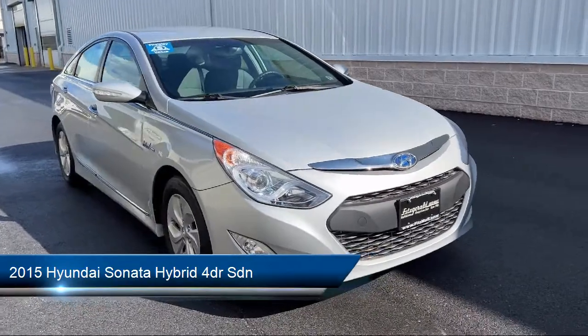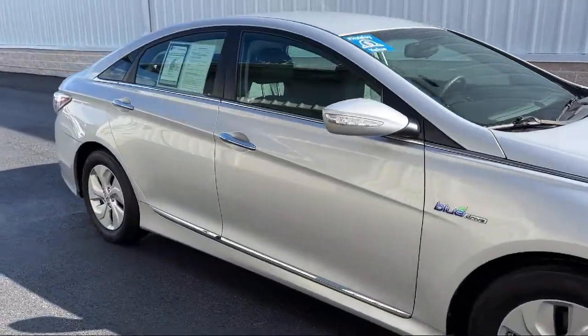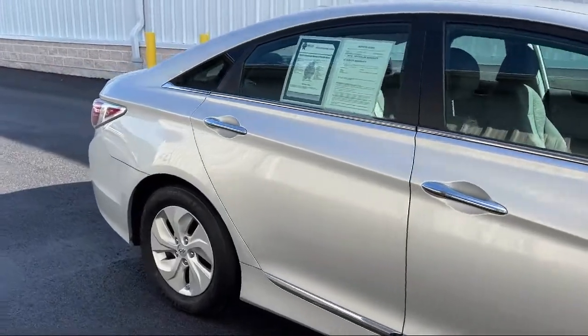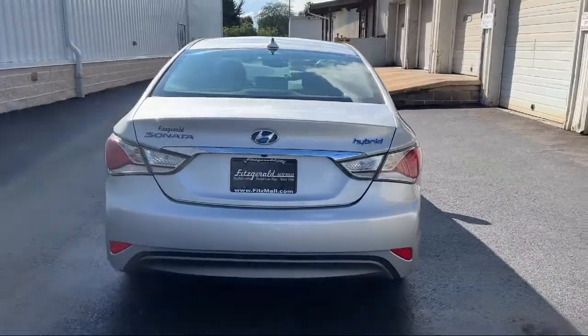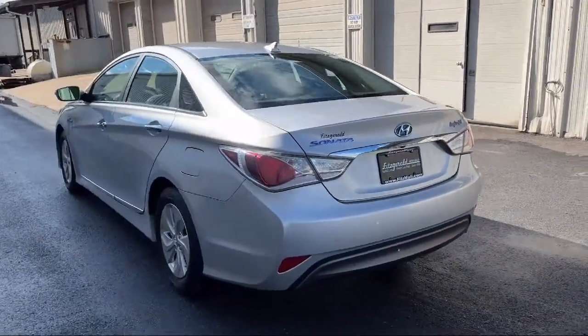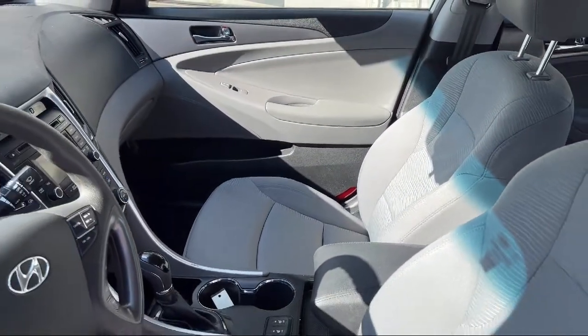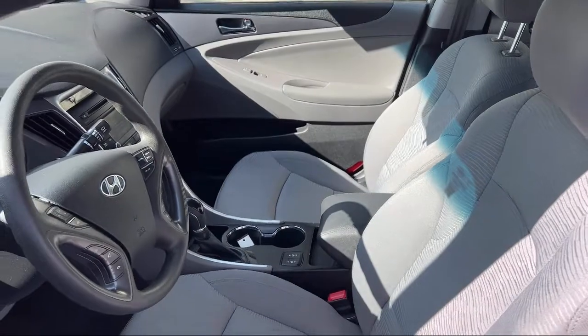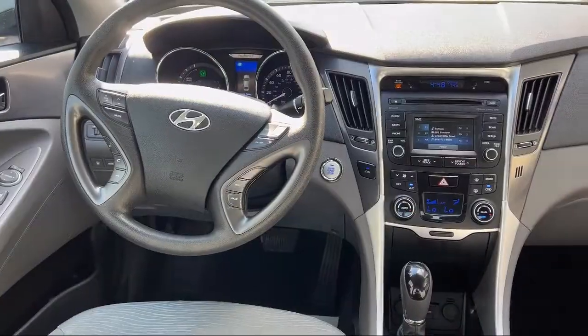It comes equipped with alloy wheels, braking assist, Sirius XM satellite radio, in-dash rearview monitor, multifunction remote proximity entry system, wireless Bluetooth data link, rearview camera system, ventilated disc front brakes, six-speaker audio system, dual front air conditioning zones, and has less than 45,000 miles on the odometer.